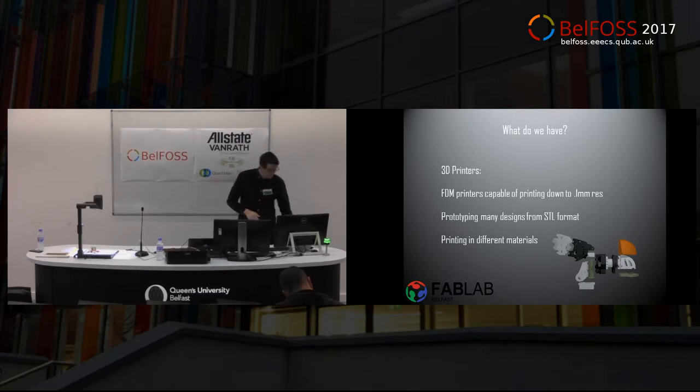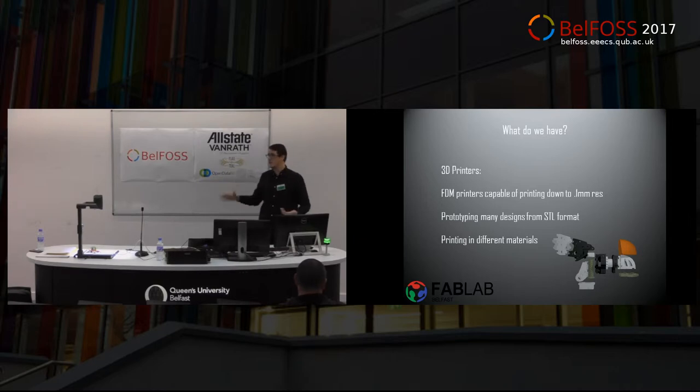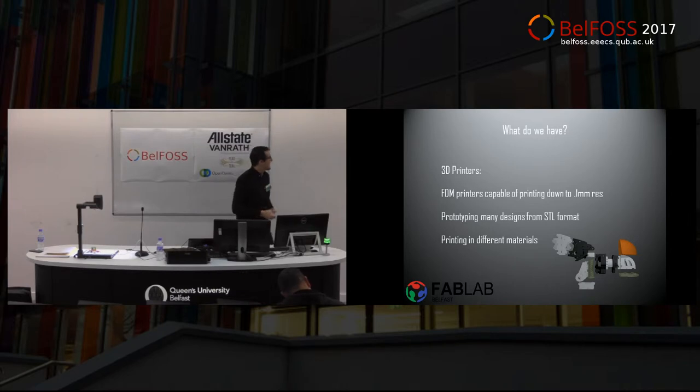You can build things like phone cases. I'm from Yorkshire, so I don't pay for anything, and I built my own phone case. That took me about six hours to design and about six hours to print, but that one phone case cost me probably about 20p — not including my time, which to be fair I don't value that much anyway. So yeah, we have a lot of 3D printers.